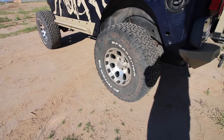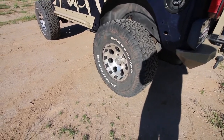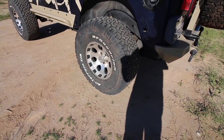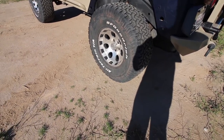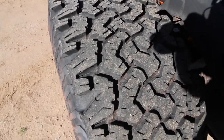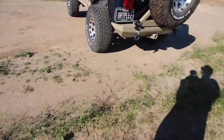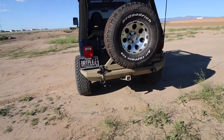As far as tires go, we are on 33-inch BFG All-Terrains on some kind of 15-inch alloy wheels. It's been a good setup — I got these used and they've been holding up well. I'd say they have a little over half their tread life still left, and since they're all-terrains they typically last a little longer than mud-terrains.